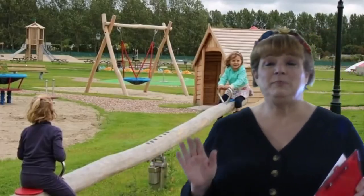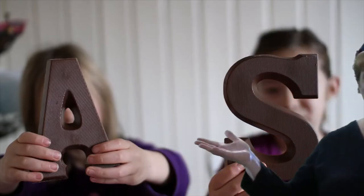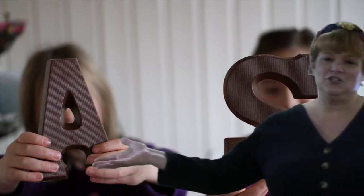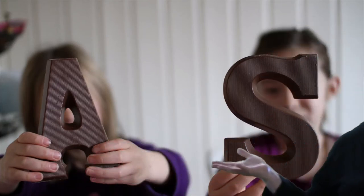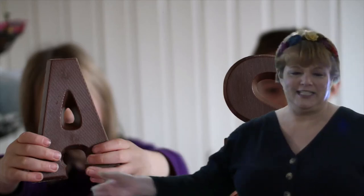A special treat that kids get on December 6th each year — St. Nicholas Day — is a giant chocolate letter. Their initials in giant chocolate. Awesome!